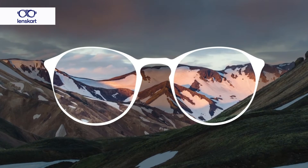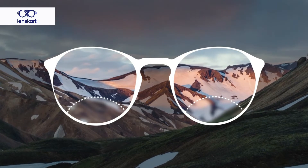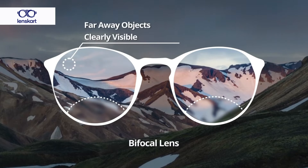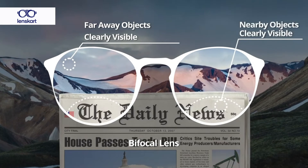20 to 30 years ago bifocals were very popular — two lenses with a line in the middle where the top part helps you see far and the bottom part helps you see near. But 20 years ago we did not have computers as much as we use them today. Now computers are used at a distance a little further than reading distance and much closer than a television — that distance we call intermediate distance.